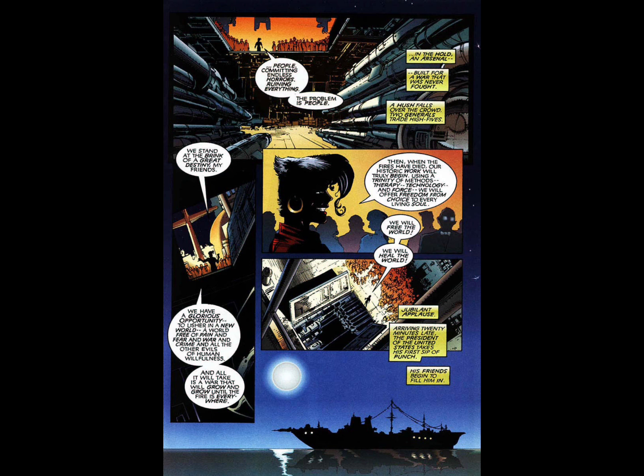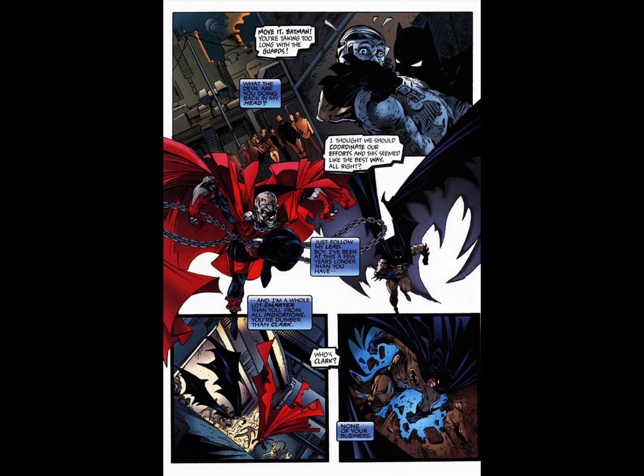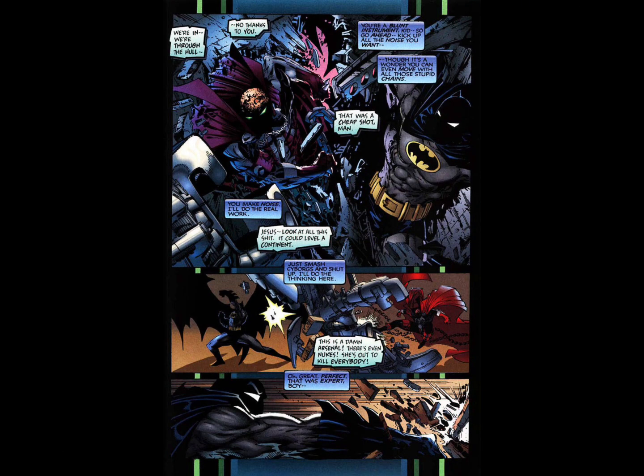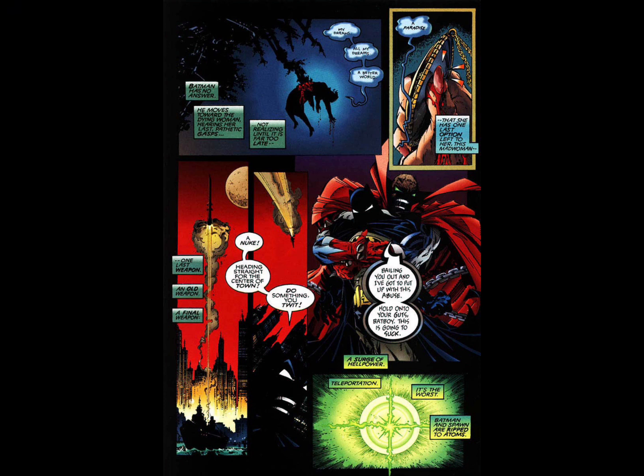Super villains can be stupid sometimes, because she didn't need to gather up all these people to do this. But after that, Spawn and Batman make their way onto the boat to try to stop Dr. Love. After they fight through the henchmen and robots, an explosion goes off and sends a part of the boat crashing toward Dr. Love. As Batman tries to make his way over there to try to save her, Spawn basically just says let her die — and he gets his wish because the piece of debris stabs her right through the chest.